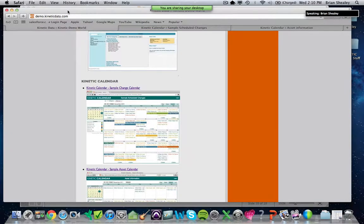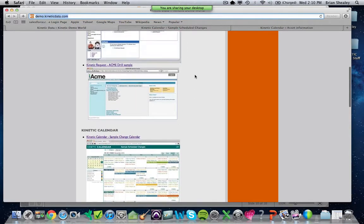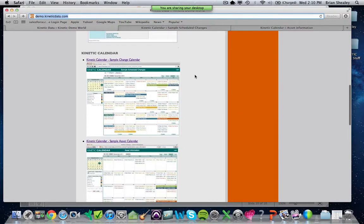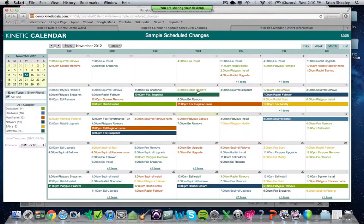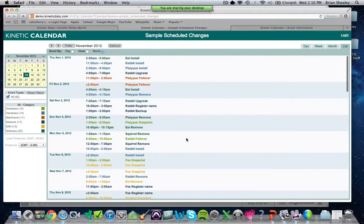I'm going to demo.kineticdata.com, which is a public demo site that anybody can visit. We have all of our solutions here to play around with — Survey, Schedule, Calendar, and Kinetic Request. I'm going to click on this thumbnail, which will open a sample Scheduled Change Calendar. All of this demo data comes directly from a sample change system built in BMC's Remedy product. The data comes directly from my ITSM platform — Remedy. And we have month view, week view, day view, and list format.